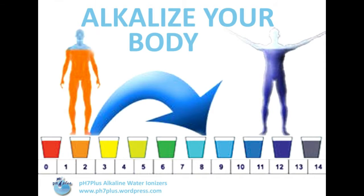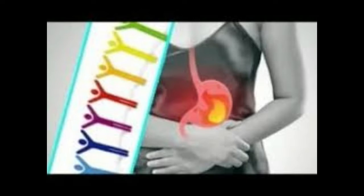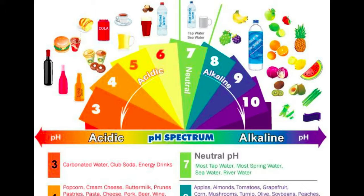Signs your body is too acidic. Acidity cannot be measured as simply as your temperature, and contrary to popular belief it doesn't involve taking a drop of blood on a pH strip. If you want to find out the level of acidity, you need to monitor how your body operates and if there's something abnormal about it.